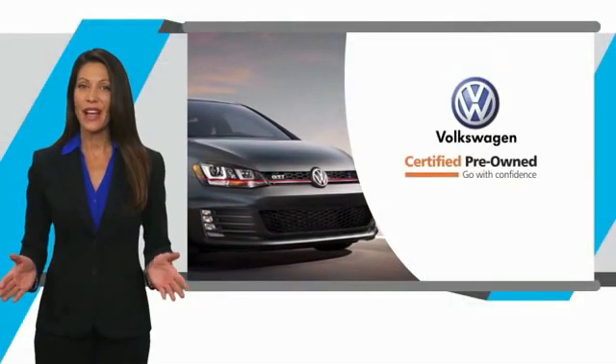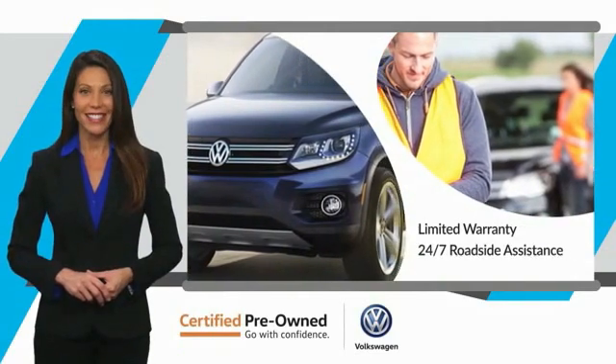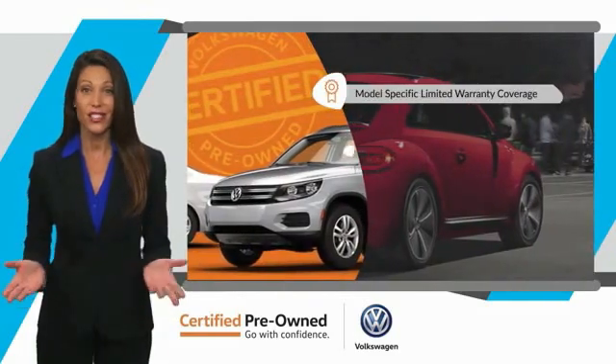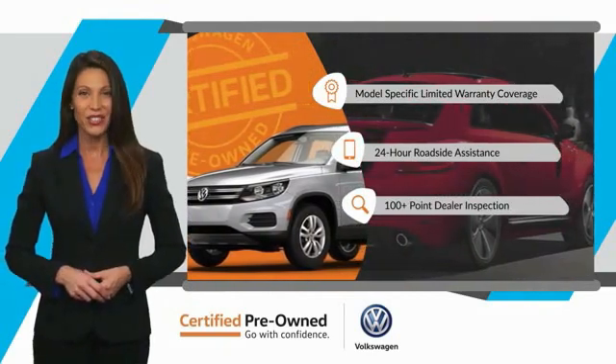Every certified pre-owned Volkswagen comes with a limited warranty, 24-hour roadside assistance, and peace of mind knowing that it passed a comprehensive inspection. That's three major reasons to go out and buy yourself a certified pre-owned Volkswagen. See your dealer for details.